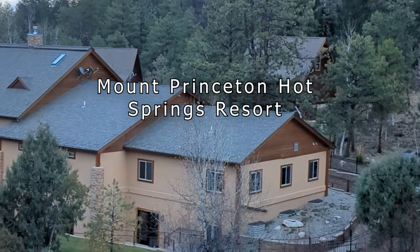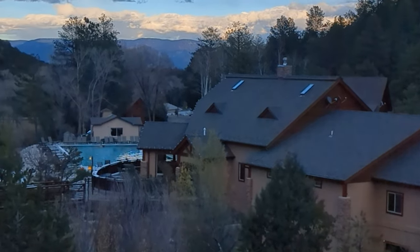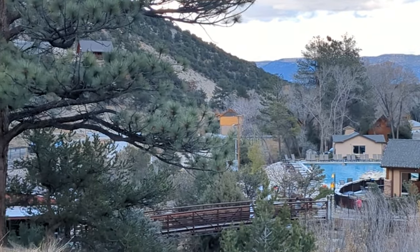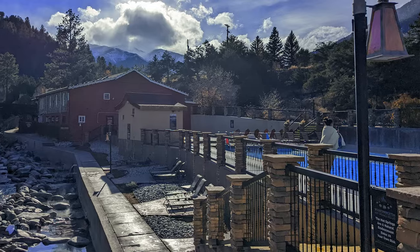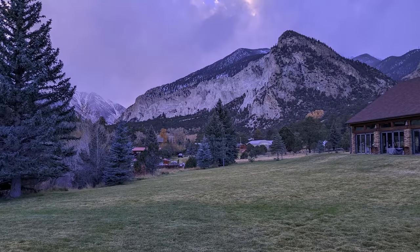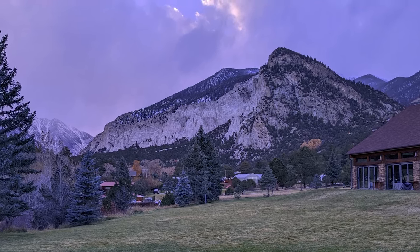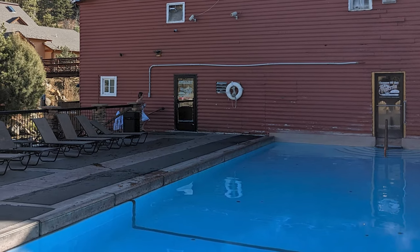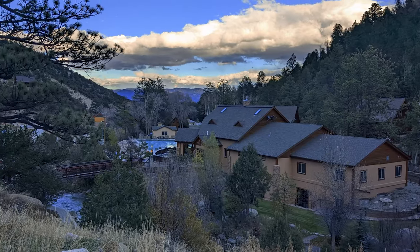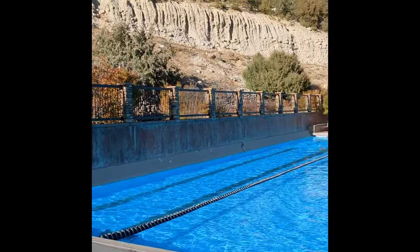Mount Princeton Hot Springs. Located in Nathrop, Colorado, between the towns of Buena Vista and Salida is Mount Princeton Hot Springs Resort. This spacious 70-acre resort is family-friendly and sits at an elevation of 8,200 feet. The hot springs water is nestled right next to Chalk Creek Canyon with incredible 14,000-foot views of Mount Princeton and the other collegiate peaks nearby. The soaking pool is next to the historic bathhouse and is kept at 105 degrees Fahrenheit. The resort is one of the largest and most popular hot spring resorts in the state, as Mount Princeton Hot Springs is well known for its odorless water.